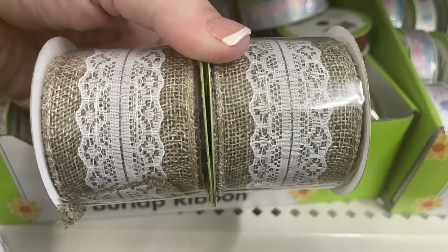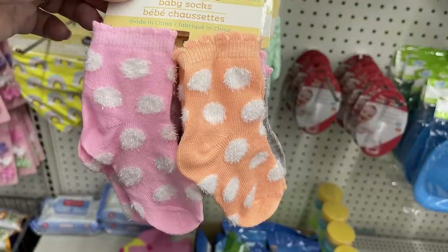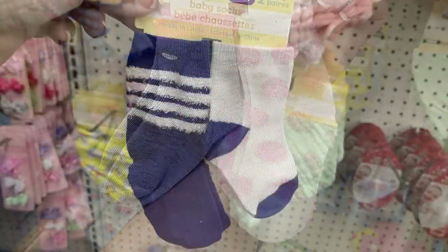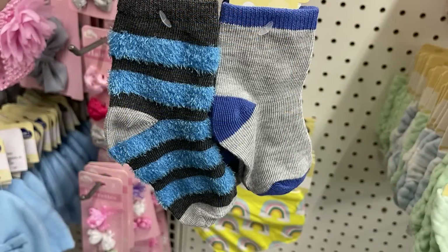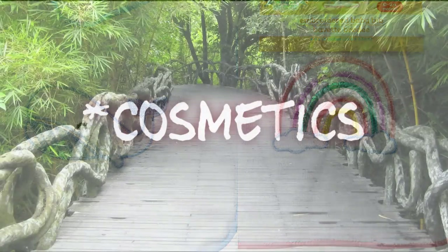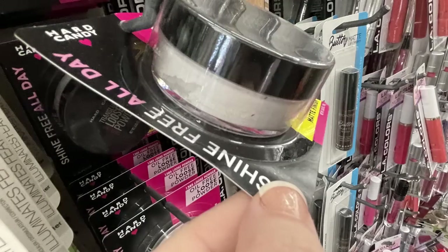Now we move over into baby needs. They didn't have a lot new this section this week — there's a bunch of two-pack socks with almost a puffy polka-dot furry look, with stripes available too. They also had embroidered baby bibs.